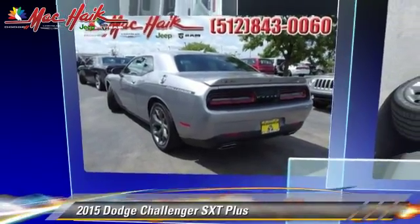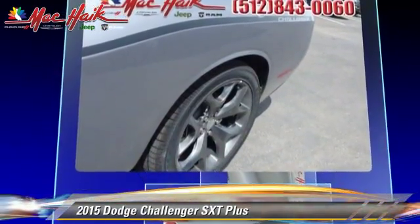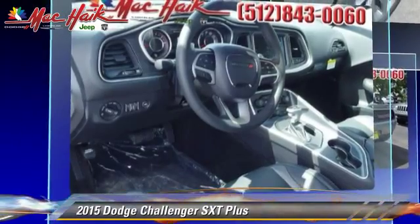Powered by a 3.6-liter V6 engine with an automatic transmission, this vehicle is well-equipped. This Dodge features premium sound and heated power mirrors.